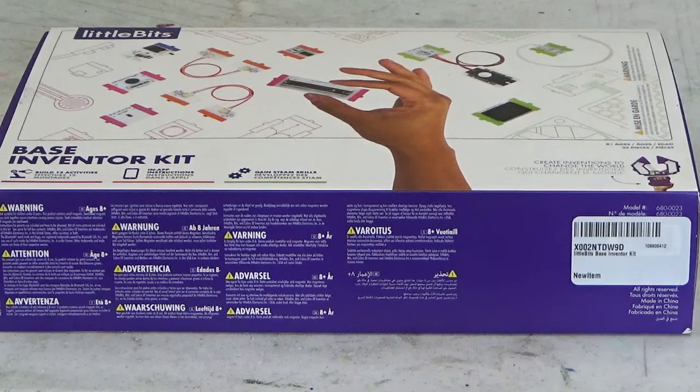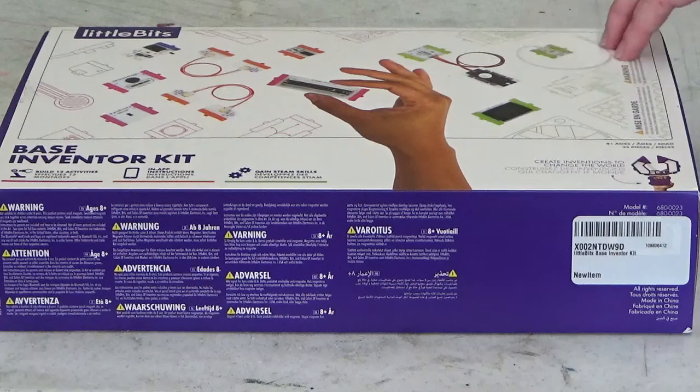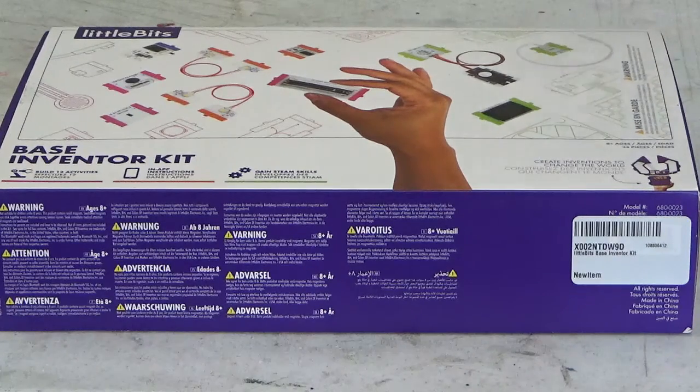Now, before I begin, I'm just going to let you know we're not going to be building anything with them today. We're not going to be going over each individual part. We're going to be doing that in the Coding Craze video program which will be aired two weeks from now on March 15th. But in the hopes that we can encourage you boys and girls to register for Coding Craze, I'm just going to provide a quick little talk about the Little Bits.